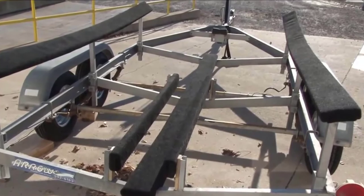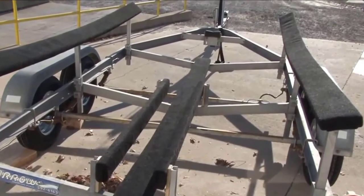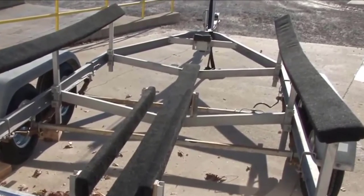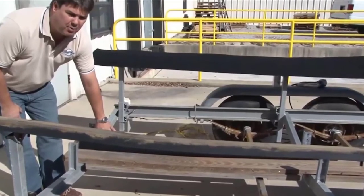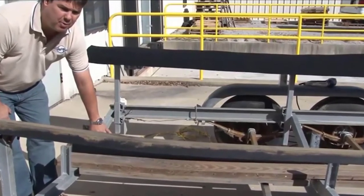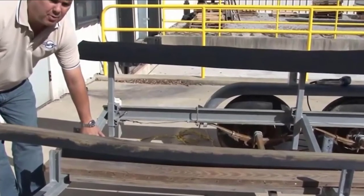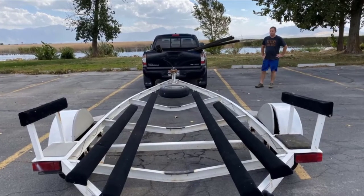Being a 20 oz marine bunk carpet makes it an extremely heavy-duty type of carpeting, great for use in both indoor and outdoor applications. One feature I find quite helpful is the ravel-resistant feature — since the carpet is fade resistant and does not ravel over time like most bunk carpets, you can be confident it will serve you for an extended period.